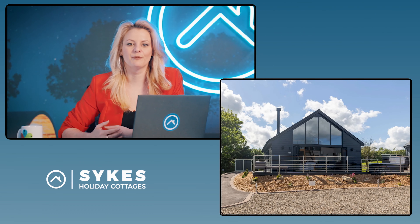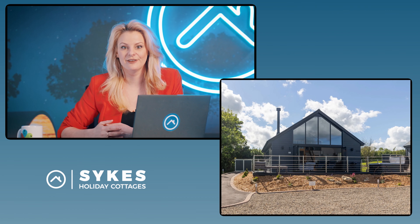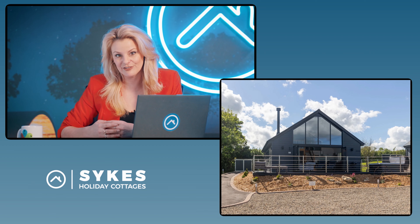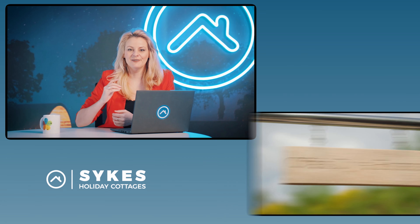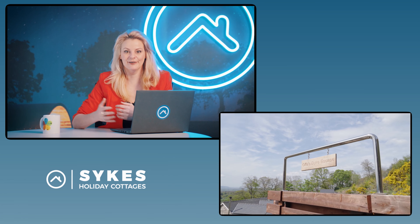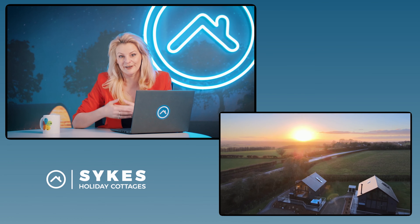Prepare the outside of your property by mowing the grass and tidying up all of the flower beds. Remove things like broken potted plants and do a bit of gardening in the flower beds to make sure that the outside is looking as appealing as possible. Remember to clean your external house sign — this is often overlooked, but if it is dirty it can have a big impact on the appearance of the property.